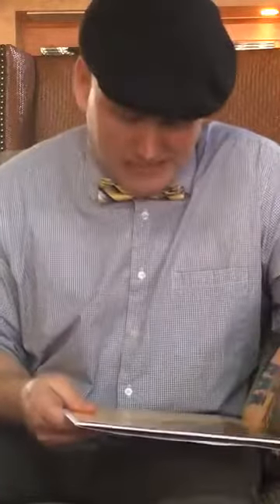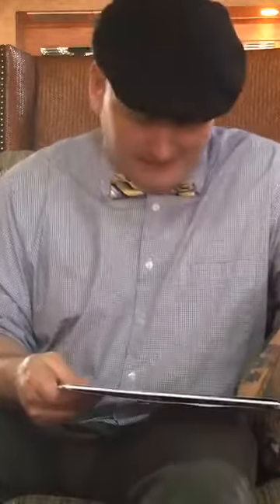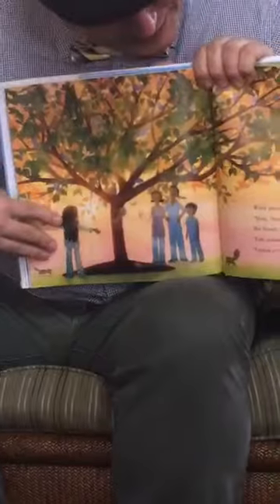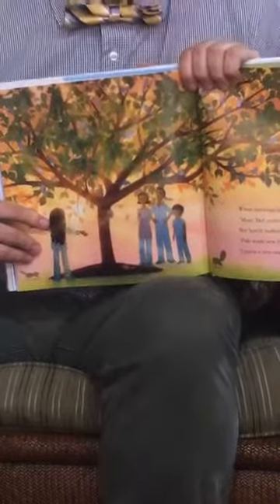When morning came, Abigail woke up to birds singing. Mom, Dad, come quick! Her family rushed outside to see what the commotion was. Fido made new friends. There he is with all of his new friends. I guess a tree can be man's best friend, her brother said.